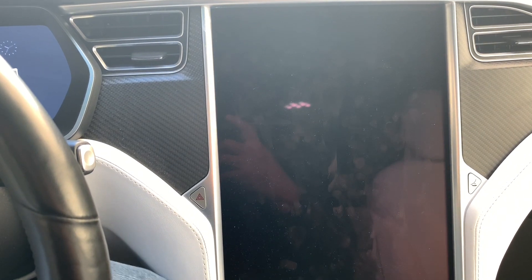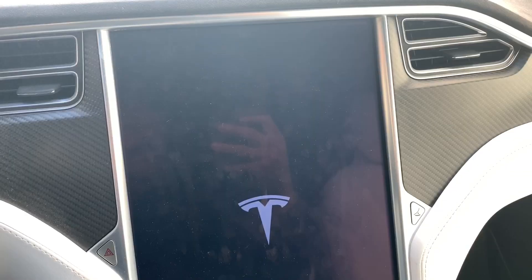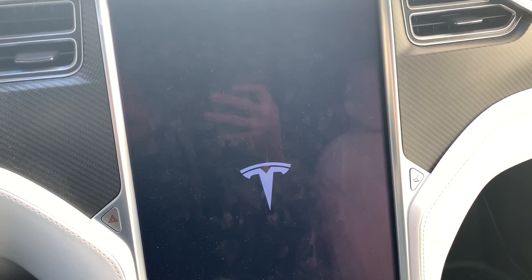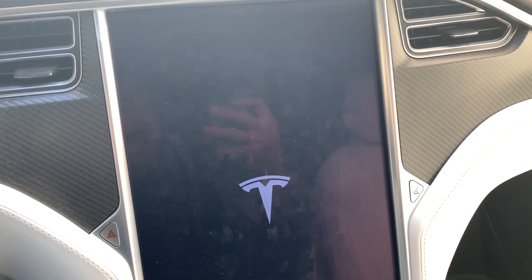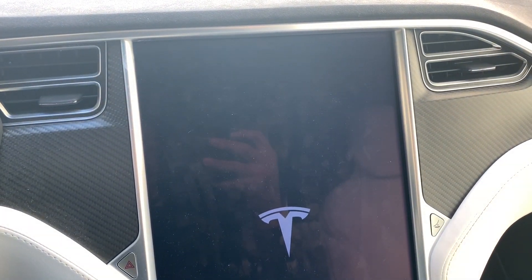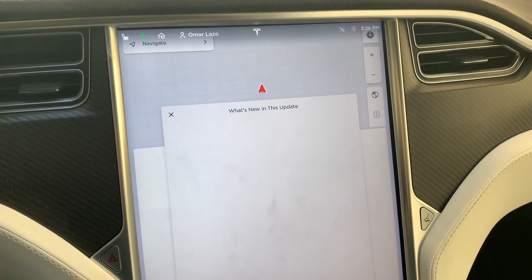I'm holding down the two scroll buttons. I've got a video that shows you how to do that, so we're going to let this reset and let it come back up and see what the release notes say. If you need to find out how to reset that display, I'm going to put a card up so it'll pop up and you can click on that and take a look at that video.